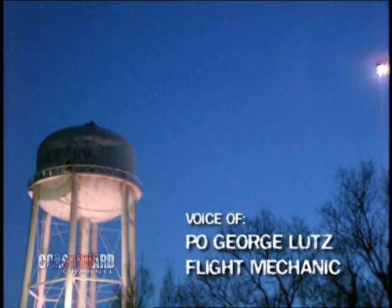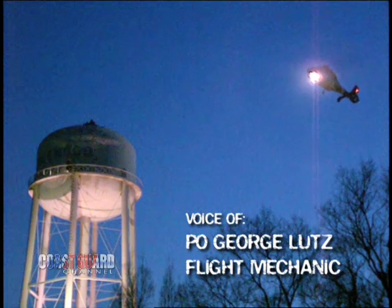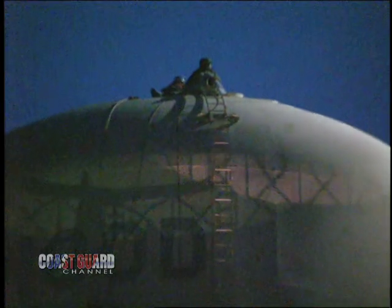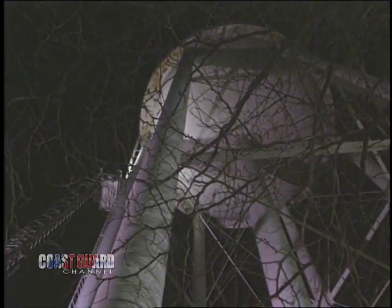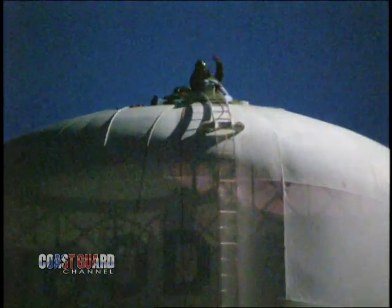Once we got the okay, it was getting pretty dark out, so we flew up to the tower. We made a couple of flights around the tower to get an idea of what to expect. We were worried about blowing somebody off the top of the tank. The firemen on top had secured themselves with emergency lines to the top of the tank and to the block and tackle rig they had put up there.